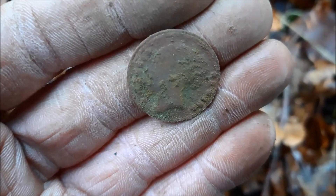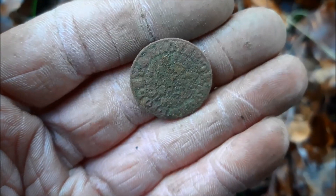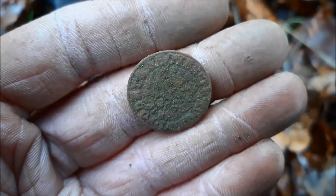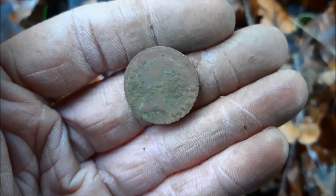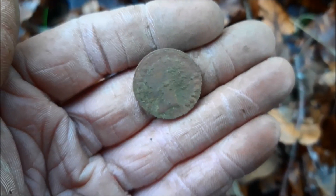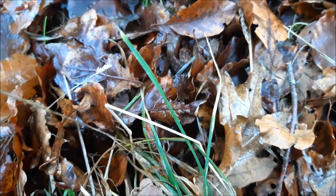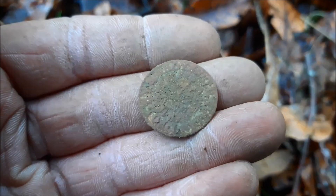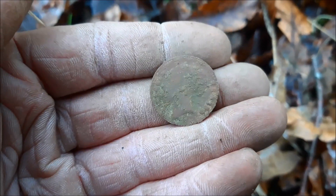Right, there you go. That looks like Queen Victoria to me on the front. On the back — I don't know what it is. Probably maybe not a token now. I'm not sure. Hopefully by the time you see this I'll have identified that. If not, please let me know what that could be. Can't even see a date anywhere.